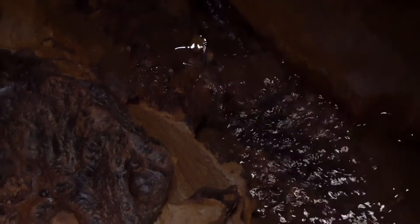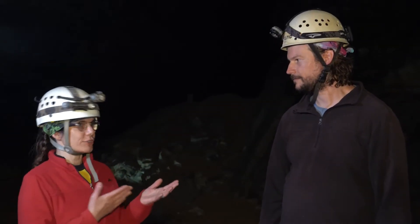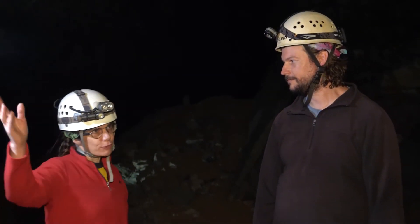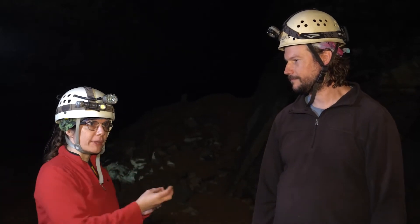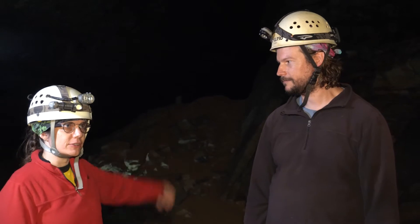Now you guys are going down to the cave to take a little bit of data today, right? Yes, we're going to one of those rivers Dylan was just talking about — it comes from the surface, goes through Mammoth Cave, and then exits out through a spring into the Green River. Well, that's pretty cool. Do you guys mind if I tag along? Not at all. All right, let's go — you guys lead the way.